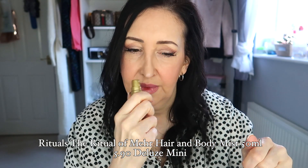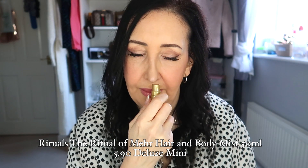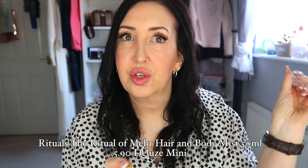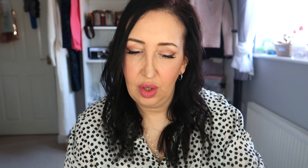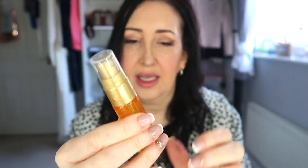You also get a Rituals product — I love Rituals, I've probably had this sent before. This is a hair and body mist that smells really nice. All of the Rituals stuff is generally very nice. This one is called the Ritual of May and it has sweet orange and cedarwood in it. You get a nice size one that you can put in your handbag to carry around.